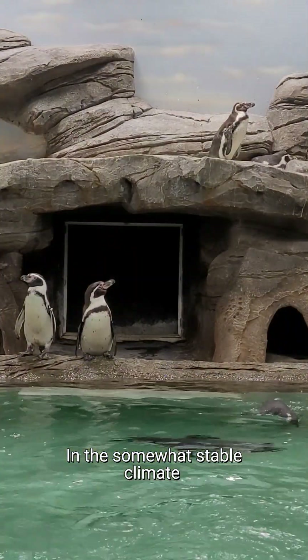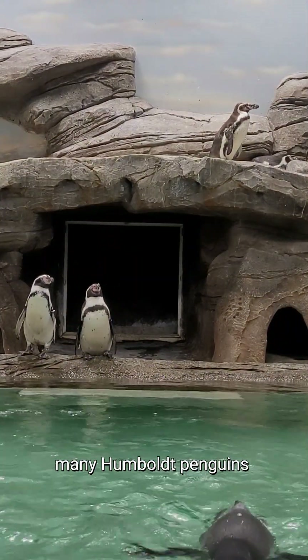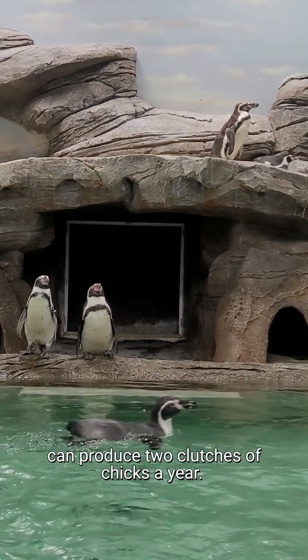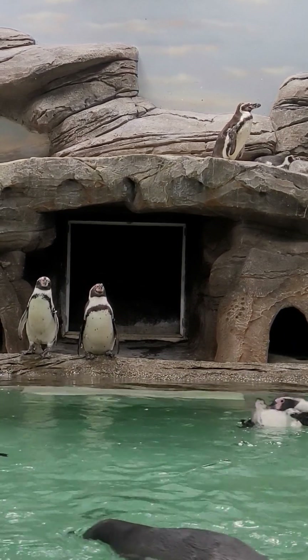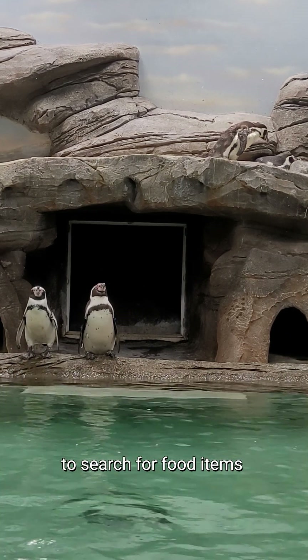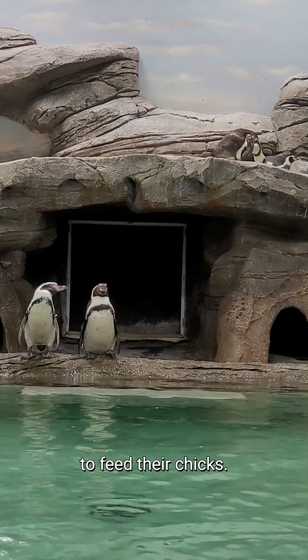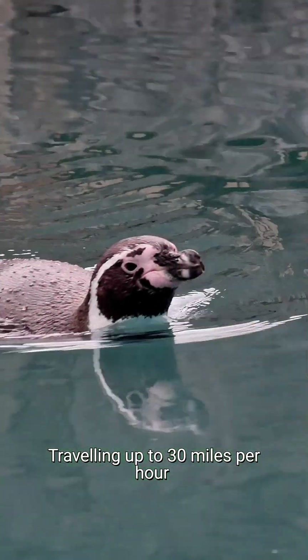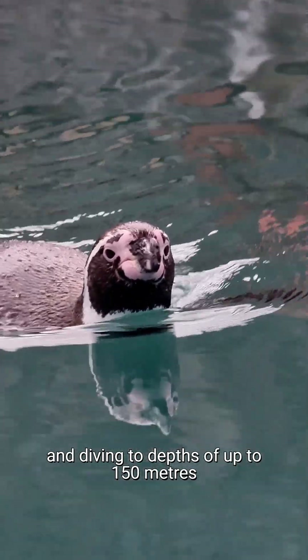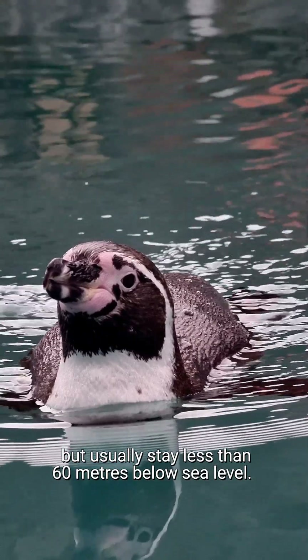In the somewhat stable climate of northern and central South America, many Humboldt penguins can produce two clutches of chicks a year. When they have chicks, the adults will leave the colony regularly to search for food items such as anchovies, silversides, mackerel and squid to feed their chicks, travelling up to 30 miles per hour and diving to depths of up to 150 metres, but usually staying less than 60 metres below sea level.